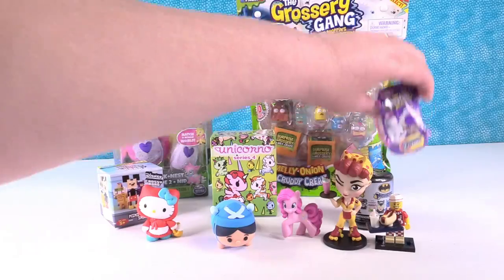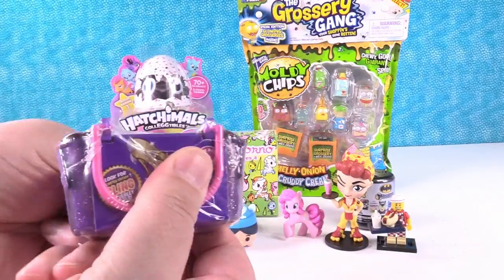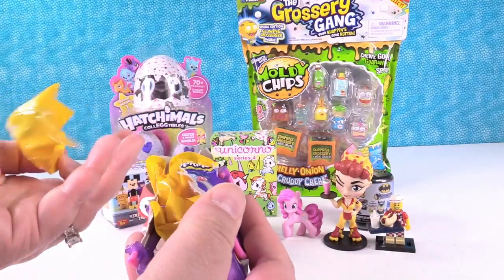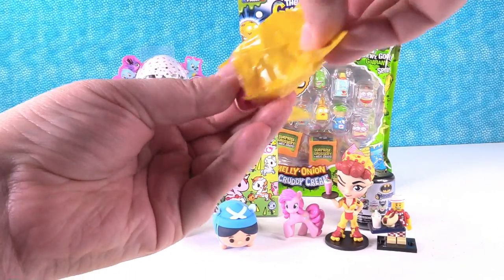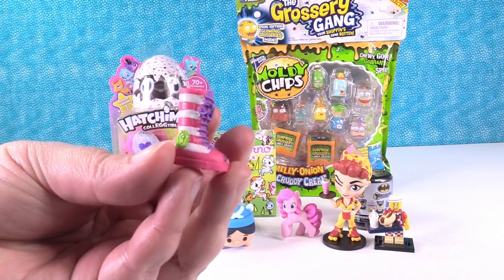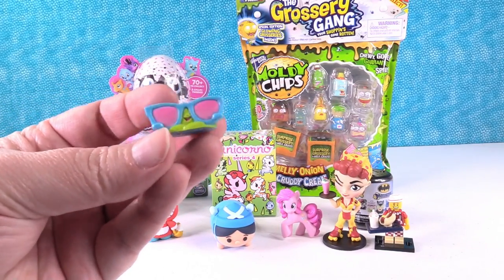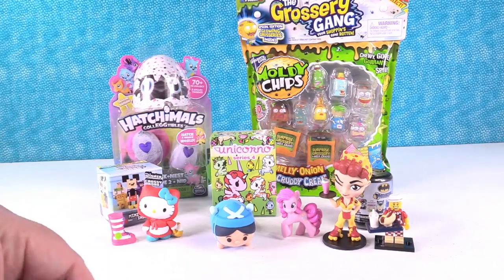I think I want to open some Shopkins. This is the Fashion Spree, it's a two-pack. You can get a limited edition Bling Beverly Hills - ooh, I would love to have that! Well, let's see who we get. I would like lippy lips. So all of these are fashion themed. This is just Sneaker - it's really cute. And what's this? Shades! Shades - Shady's the lamp. Very nice.